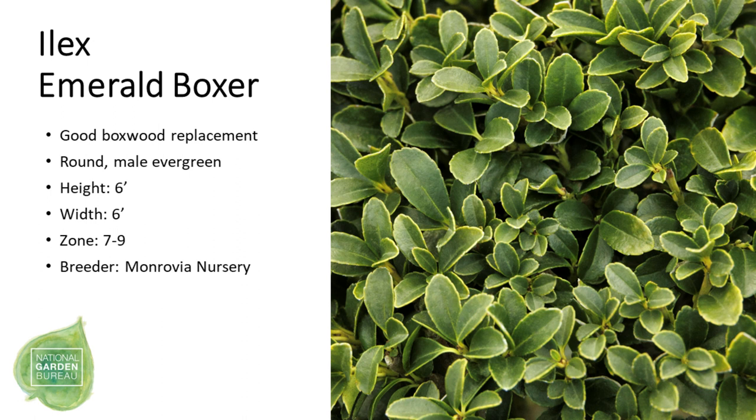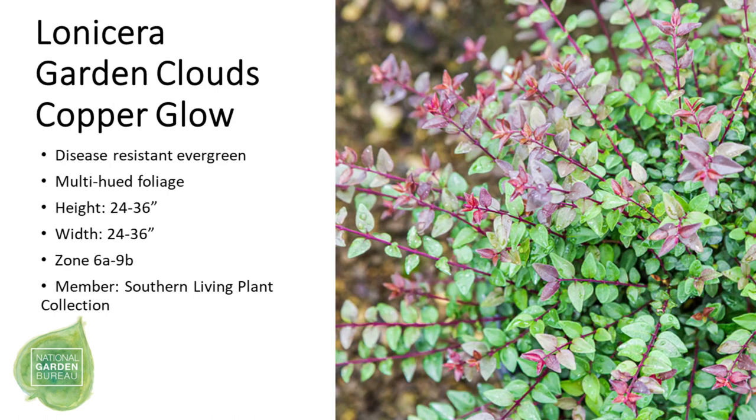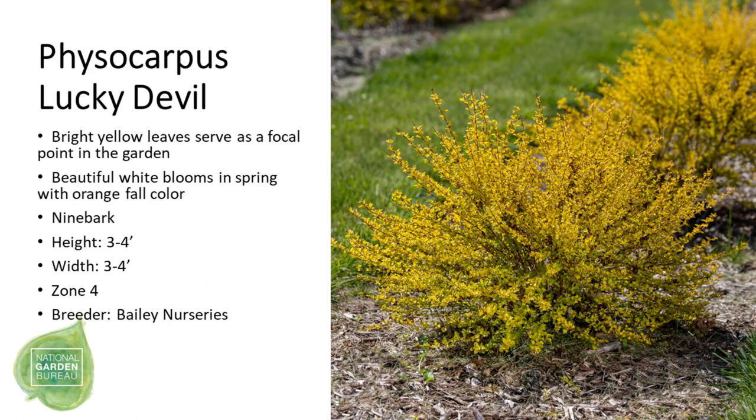Now we have an Ilex, which is a very good boxwood replacement or alternative, followed by Lagerstroemia 'Shadow Magic', which has gorgeous red flowers on shiny black foliage — possibly a trend. Then we have Lonicera 'Garden Clouds Copper Glow', a nice disease-resistant evergreen with multi-hued foliage, followed up by Physocarpus 'Lucky Devil', which has bright yellow leaves — a nice focal point in your garden.